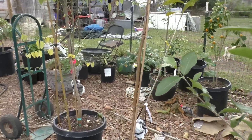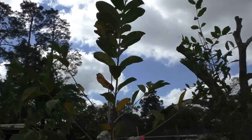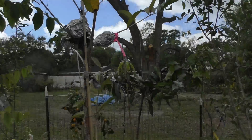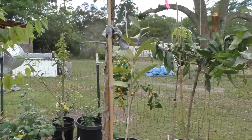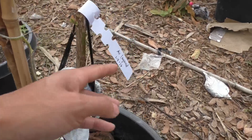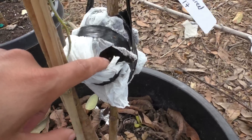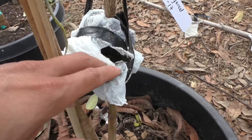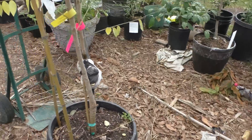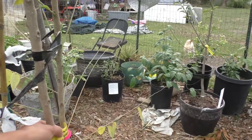Moving over here, this is my Thai guanabana. The guanabana seems like it doesn't do well in winter, but I see new growth here. This is one of my air layers — started the same day, January 17th. I tried to dig it out to see if any root formed but haven't seen it yet. When I see new growth like this, that means it's good. And here's my gooseberry — this is not the American gooseberry, this is Asian tropical gooseberry.